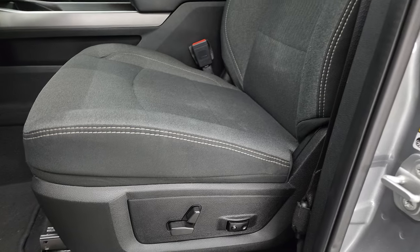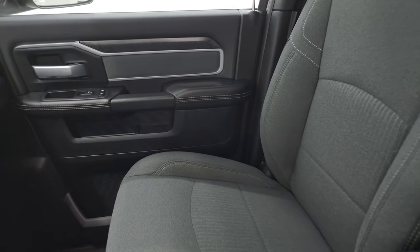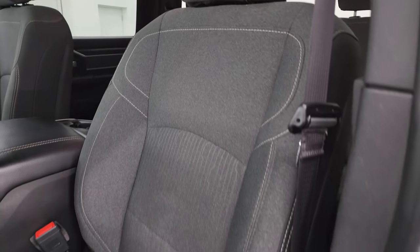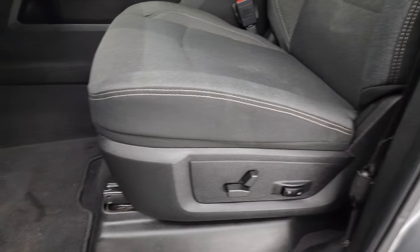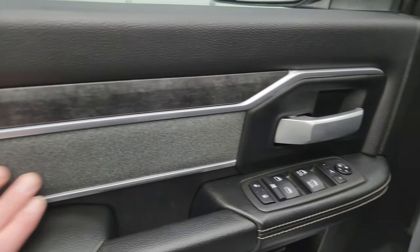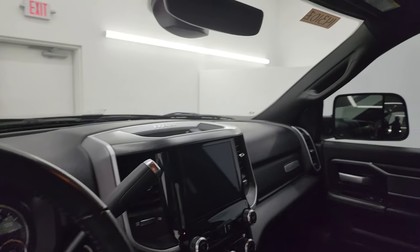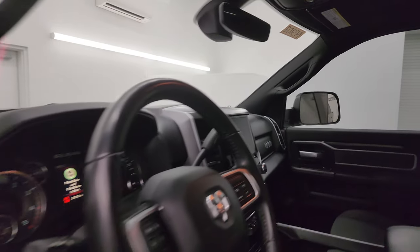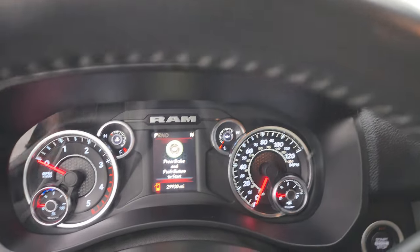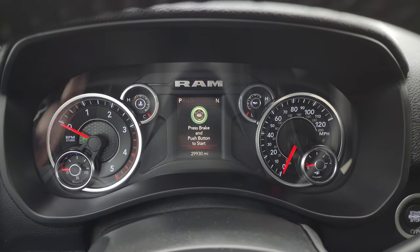Inside, the Bighorn Level 1 package gives you the dark charcoal and black cloth bucket seats in the front — no rips or tears, in very nice shape. Power driver seat with lumbar, factory floor mats, auto headlamps, power pedals, power windows, locks, and mirrors. You get the cloth bolster and the wood grain trim. These mirrors do power fold in — I always like showing both sides so you know both sides are working properly. This one has 29,930 miles on it.